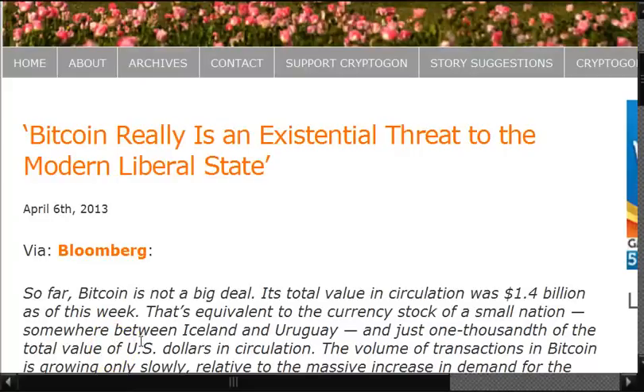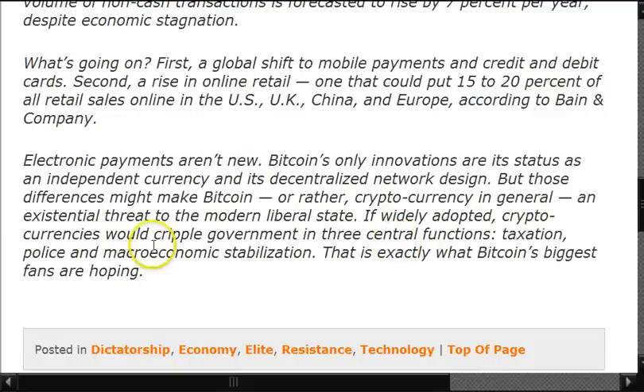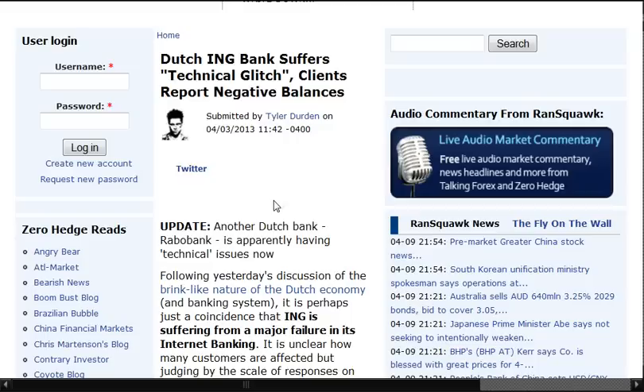Bitcoin really is an existential threat to the modern liberal state. Its total value in circulation was $1.4 billion as of this week — equivalent to the currency stock of a small nation, somewhere between Iceland and Uruguay — just one thousandth of the total value of U.S. dollars in circulation. Since electronic payments aren't new, Bitcoin's only innovations are its status as an independent currency and its decentralized network design. If widely adopted, cryptocurrencies would cripple government in three central functions: taxation, police, and macroeconomic stabilization. This is exactly what Bitcoin's biggest fans are hoping for. I'm not bashing or condoning it — I don't know what to make of it. I just think when things like that make it to the surface, I wonder if it's supposed to be there.